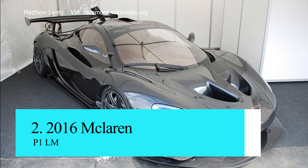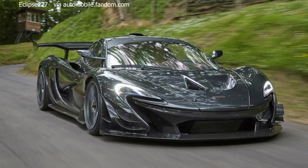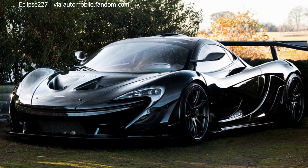This is a machine designed to dance on the edge of control, demanding your complete focus and rewarding it with an unparalleled driving experience. Price tag: 4 million US dollars.